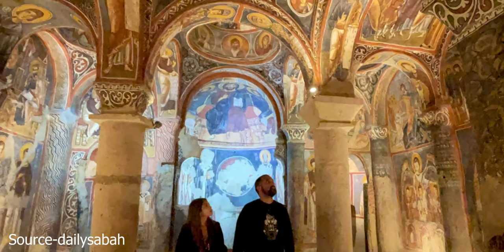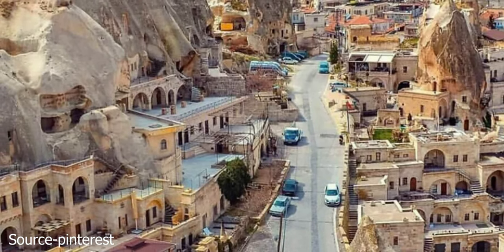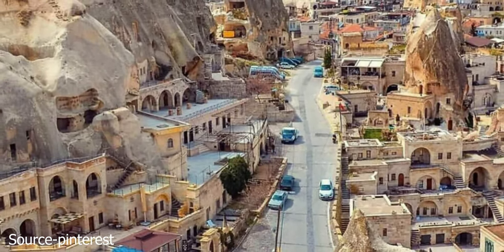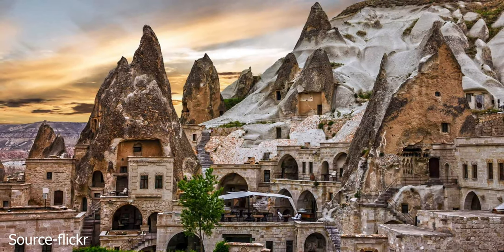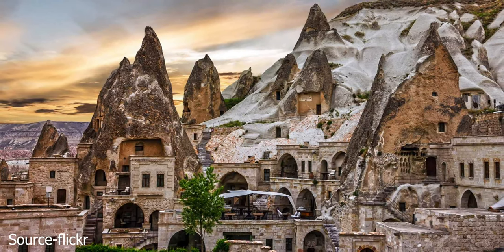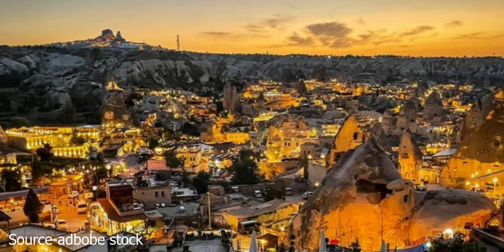The Zelve Open Air Museum doesn't require a guide and has 20 times fewer visitors, but it's still one of the best things to do in Cappadocia. It was once an ancient town inhabited until the 1950s when the Turkish government relocated them due to safety concerns. You can still see the remnants of their shops, churches, and mosques.